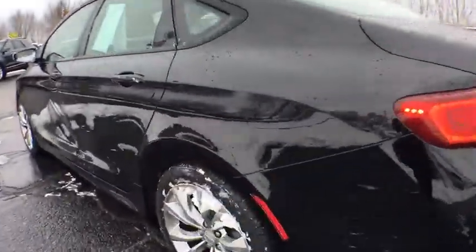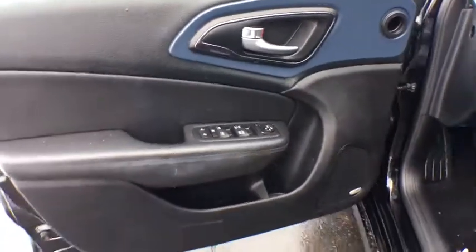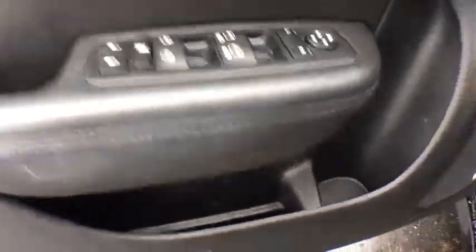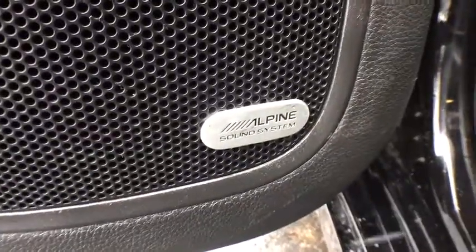Steering wheel audio control, anti-lock braking system, traction control, keyless entry, stability control, Bluetooth, dual airbags, leather-wrapped steering wheel, adjustable steering wheel, one owner, power steering.